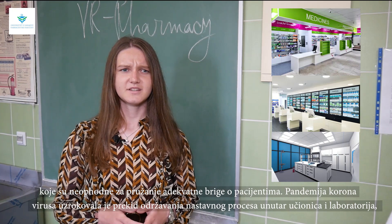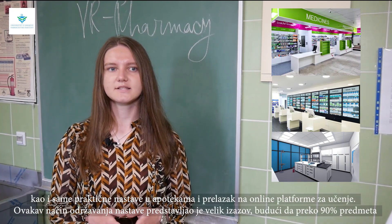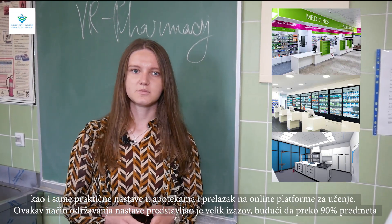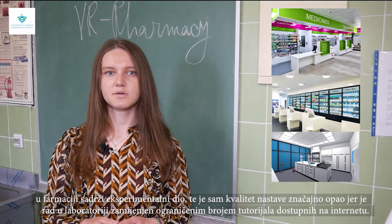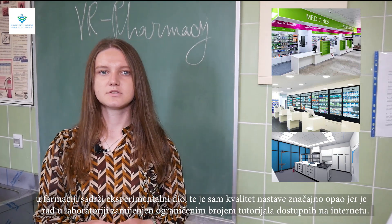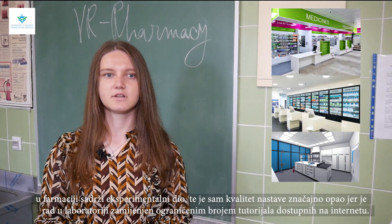The coronavirus pandemic caused the interruption of the teaching process inside classrooms and laboratories, as well as the practical classes in pharmacies, and the transition to online learning platforms. This was a great challenge since over 90% of subjects in pharmacy contain an experimental part, and the quality of teaching dropped significantly because laboratory work was replaced by a limited number of tutorials available online.